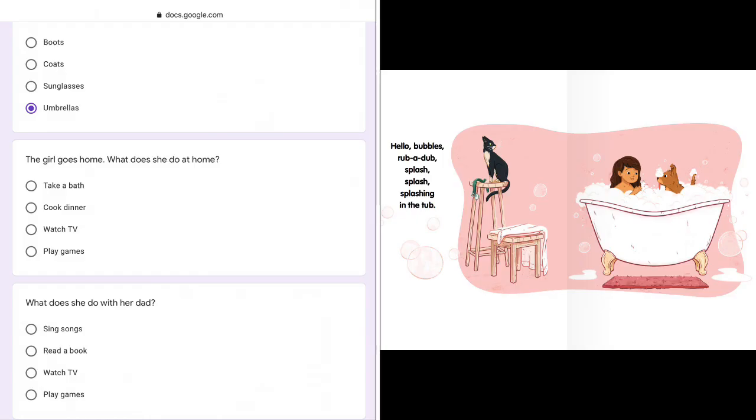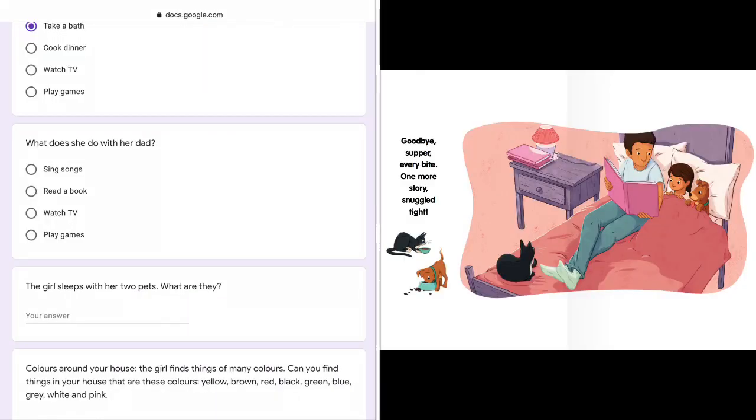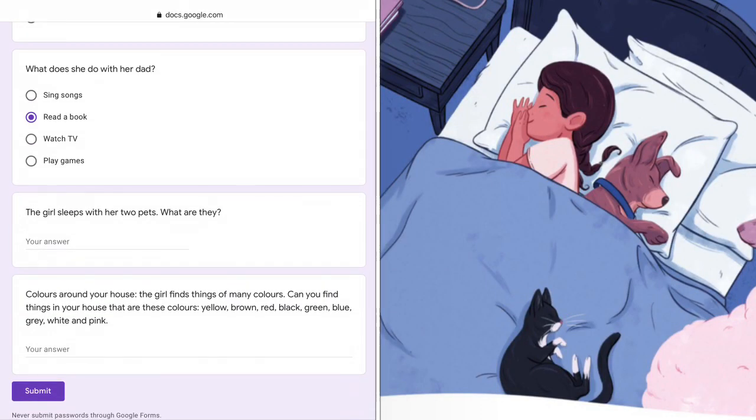The girl goes home. What does she do at home? Hello bubbles rub-a-dub, splash, splash, splashing in the tub. She's taking a bath. What does she do with her dad? After the bath, she snuggles into bed to read a book with dad. The girl sleeps with her two pets — her dog and her cat.